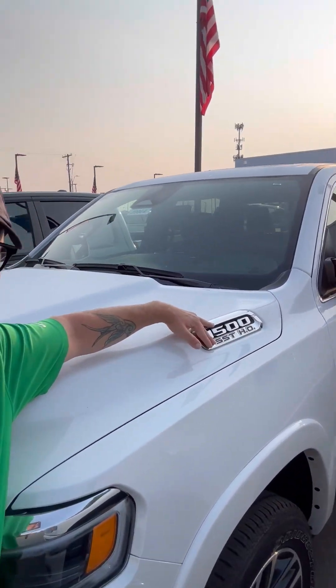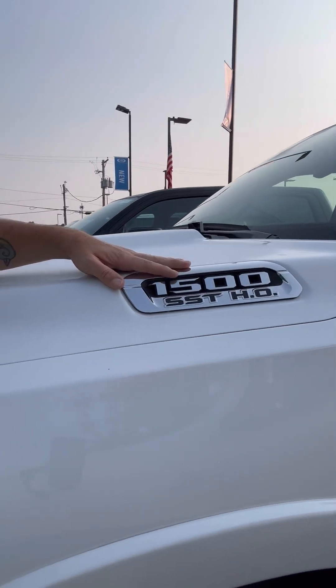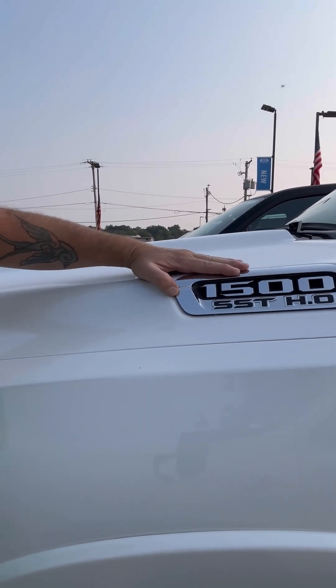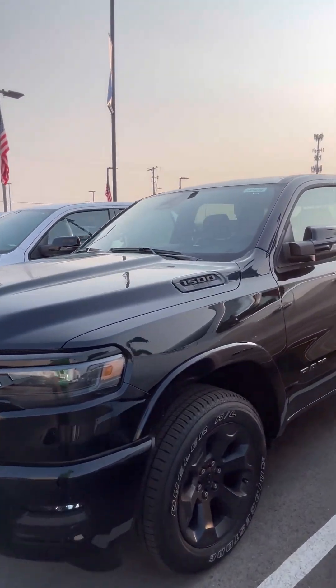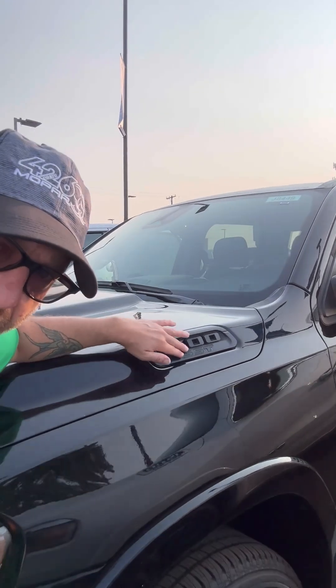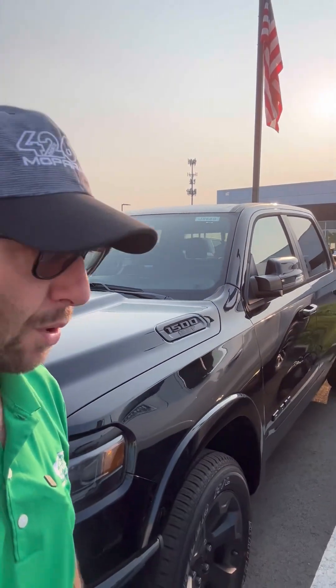You guys have probably seen it — it's the new inline-six Hurricane 3.0 engine. There are two engine outputs. This one here is on the Limited. You can see where it says SST — that's the straight-six turbo high output. This is the new engine they've come out with. This one is going to have right around 520 horsepower. Then you have the standard output, which you'll just see SST on the hood like this — straight-six turbo — and this one's going to have right around 420 horsepower.